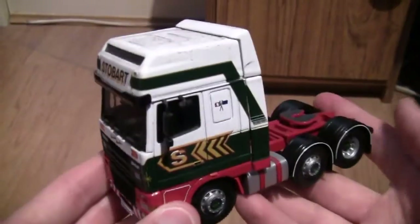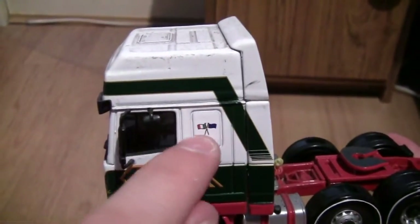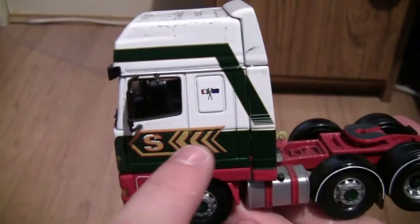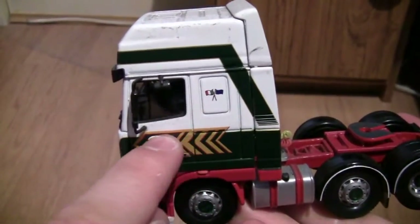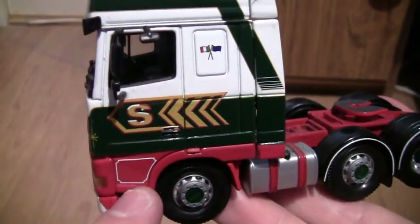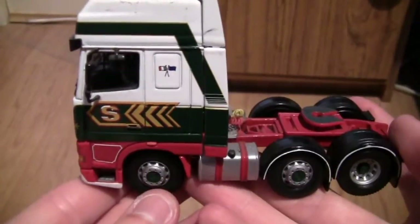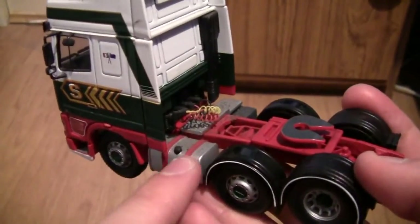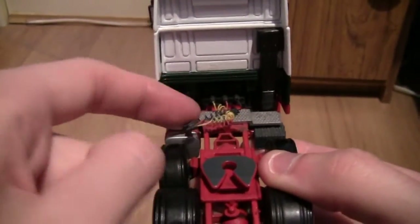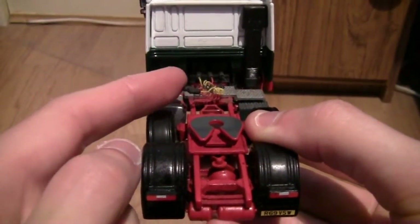Turning the cab around now, on the side we can see we've got the Stobart flag design which featured on all the old cabs back in the day. We've also got a very stunning Stobart gold arrow, which is mainly on the green half of the bodywork and just borders above onto the white. On the bottom here we usually have the fleet number but there's not one on this side, so we'll have a look on the other side in a minute. We've got a red surround on the fuel tanks, and turning to the back we can see these very delicate airlines that plug into the trailer — you have to be careful not to snap them as they have a tendency to ping out sometimes.